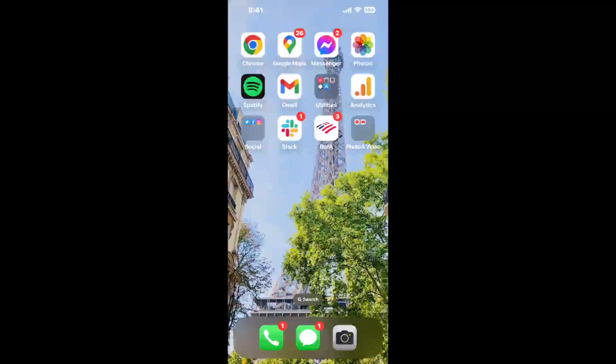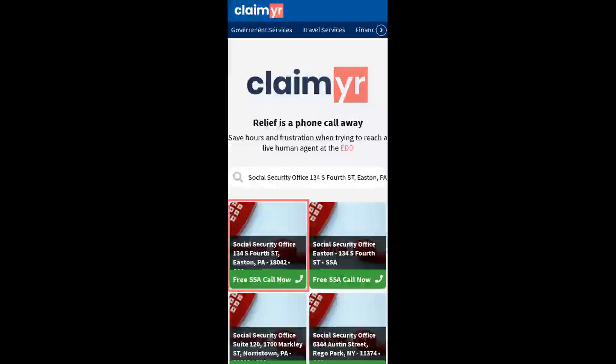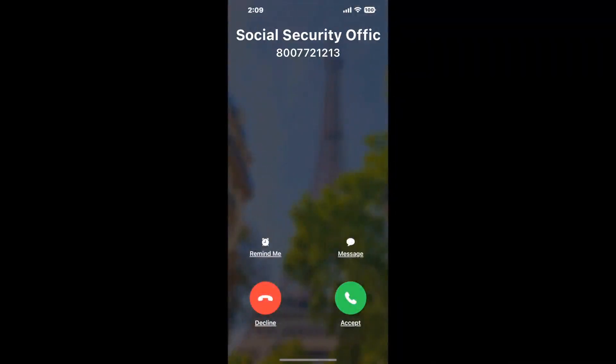The next method is the better way to reach a live person at Social Security Office 134 South 4th Street, Easton, Pennsylvania. I built a calling tool. To use it, open up your browser, go to claimer.com, and search for the Social Security Office 134 S 4th St, Easton, PA, 18042 option. Claimer can automatically call any phone line for you.